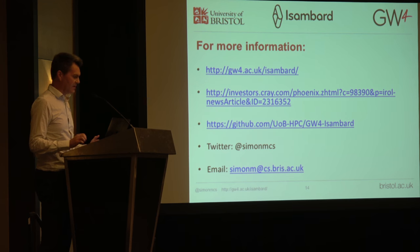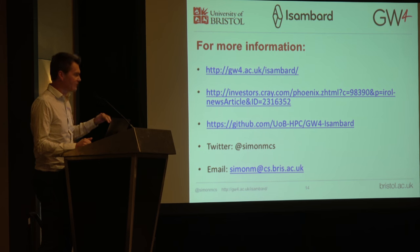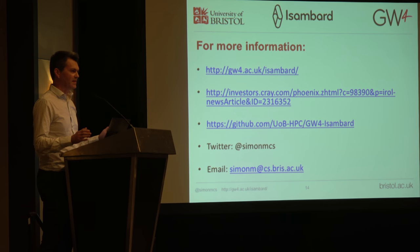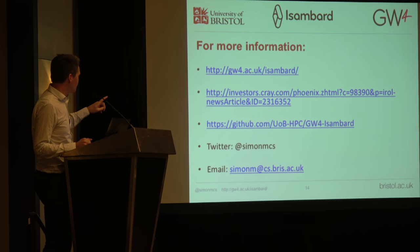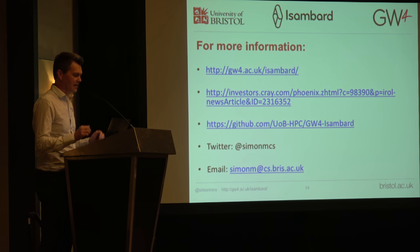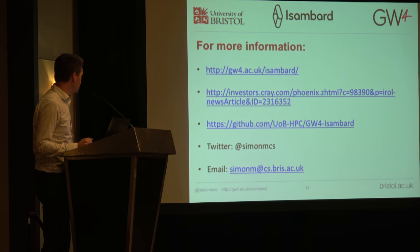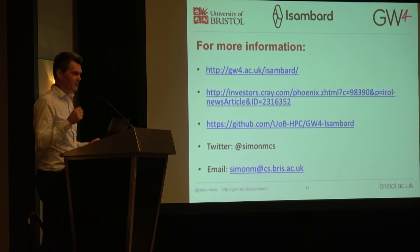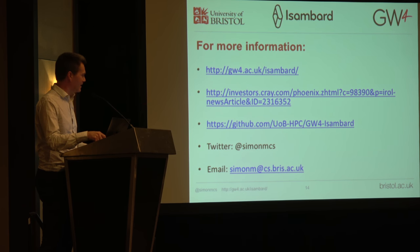If you want more information, the top link is the Isambard website — Google 'Isambard HPC' and you'll find everything about the project, since there isn't really anything else called Isambard. Cray's press release is also there. There's a GitHub page where we're keeping information about how to apply for an account on the system — if you're in the UK and would like to try it, please let me know. I also tweet about high performance computing-related things. We're very pleased we can finally tell you all about this, and there will be more to come, so watch this space. Thank you very much.